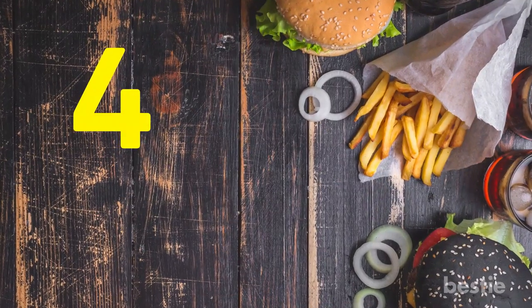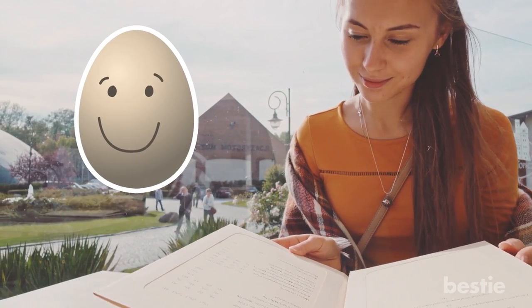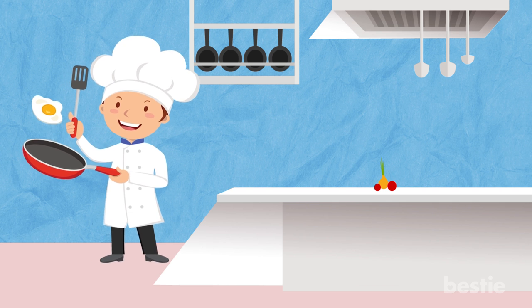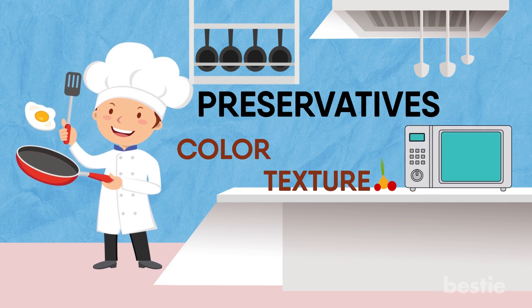Number 4: Eggs. It's hard to find a breakfast menu item that doesn't contain eggs, but you should be a little wary when ordering them. Fast food restaurants rarely use fresh eggs and instead will microwave them, or they will have a lot of preservatives to maintain their color, texture, and taste.